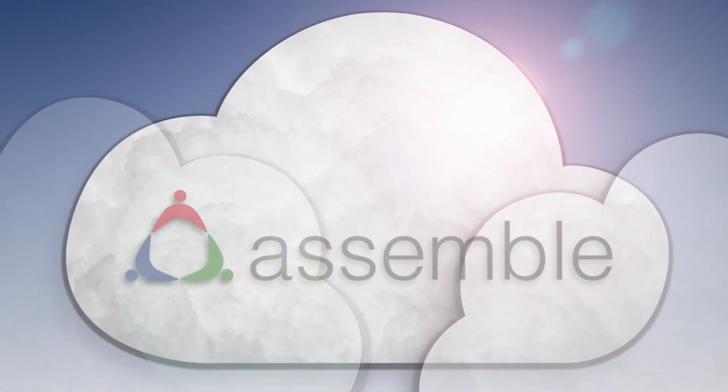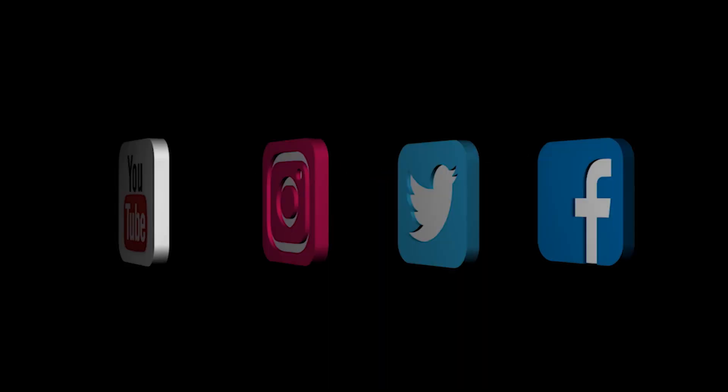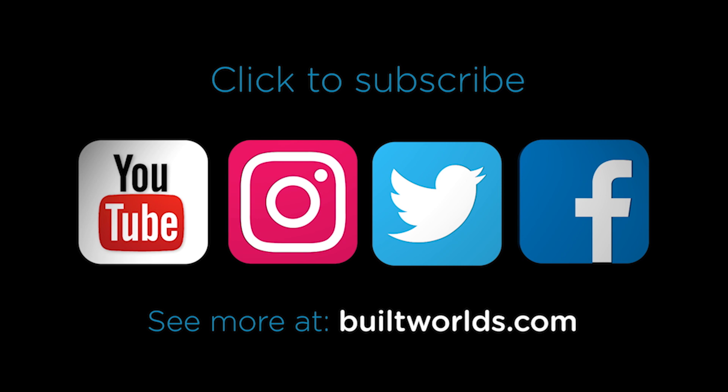This episode of Project Innovation was brought to you by Assemble. Assemble provides instant access to BIM data for AEC workflows. Click to subscribe and see more at BuiltWorlds.com.